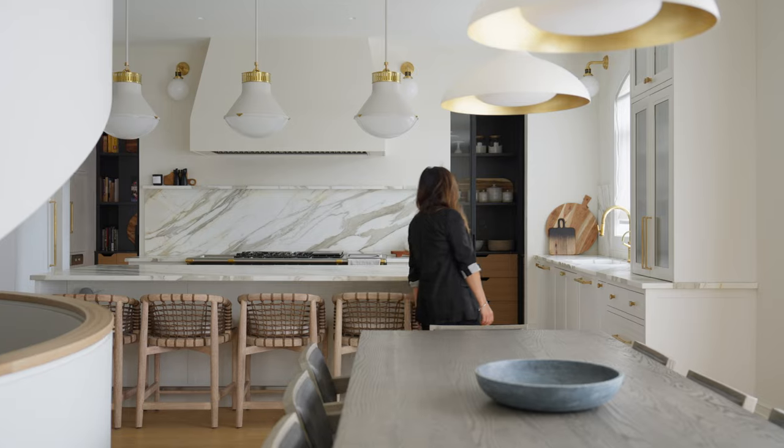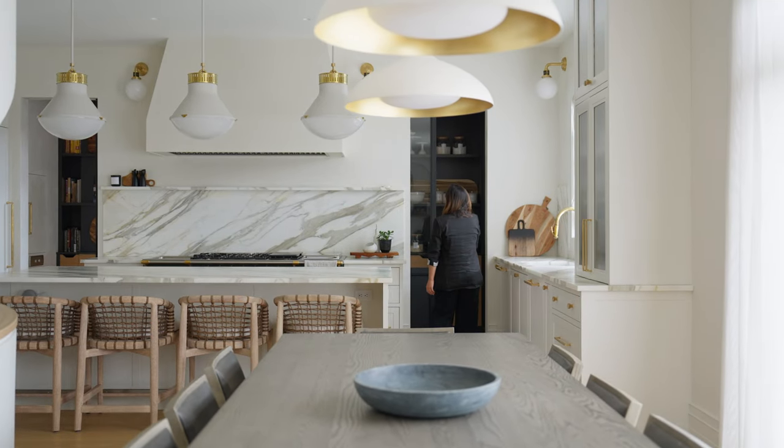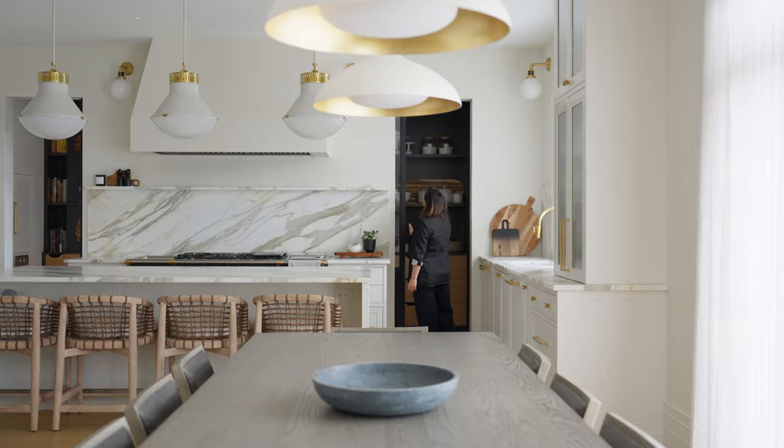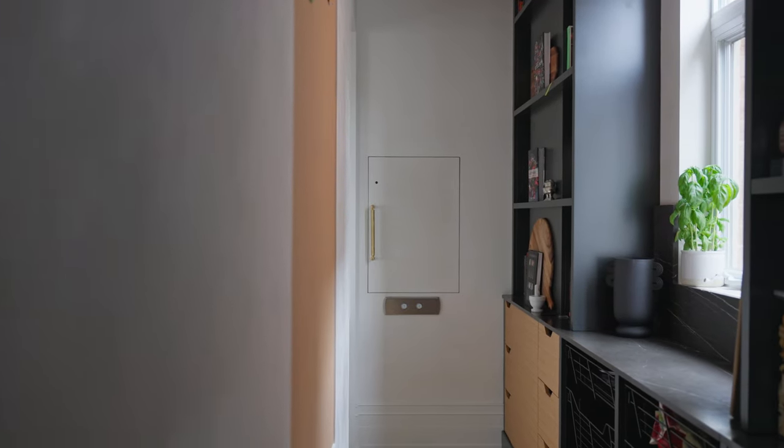You can access the pantry from two entry points on the wall of the range. It houses multiple small appliances, a laundry chute, as well as a dumbwaiter, which is essentially an elevator that brings up the groceries from the garage to the pantry.